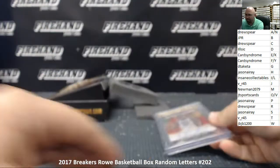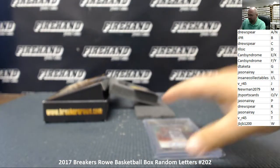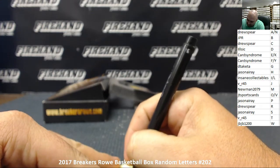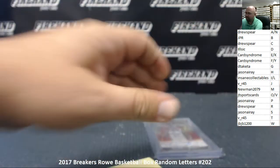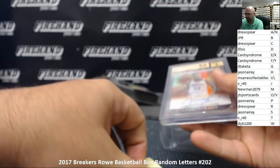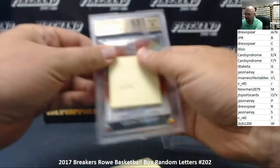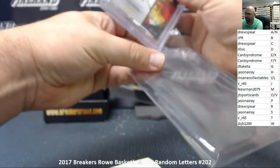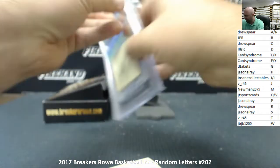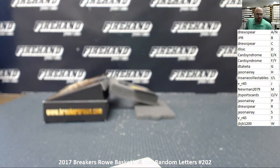Part of that massive Kevin Durant collection that Breakers Row had bought as part of putting this product together. That's going to do it for the break — thank you everybody for watching and joining. Congratulations to Ill Sick, winner of the Kevin Durant auto, and until the next one!